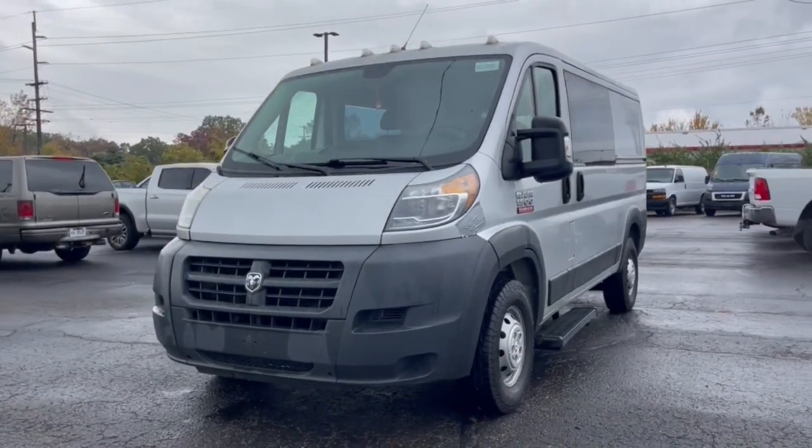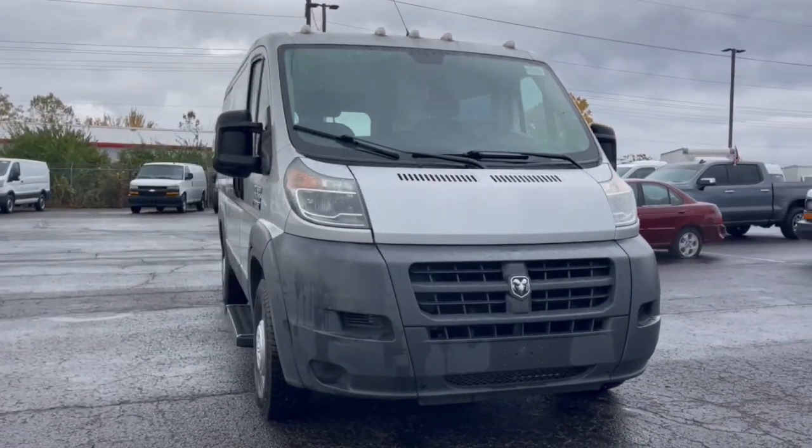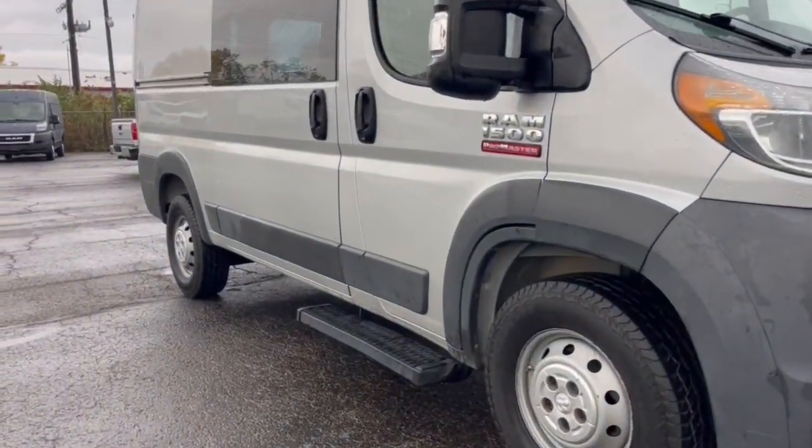Get into a car with value. 2014 Ram Promaster 1500, with less than 120,000 miles on the odometer — this vehicle stands out from the rest.